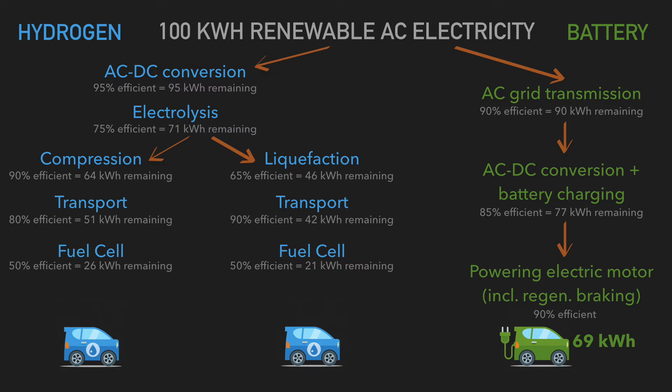Then you actually fill your car at the filling station. Converting the compressed or liquefied hydrogen into a fuel cell is about 50% efficient, giving you 26 kilowatt hours from the compressed form or 21 kilowatt hours from the liquefied hydrogen form.